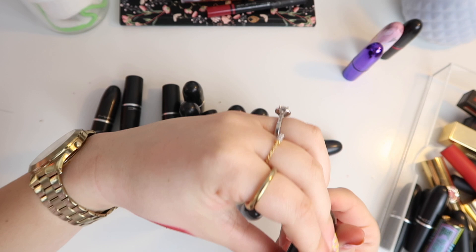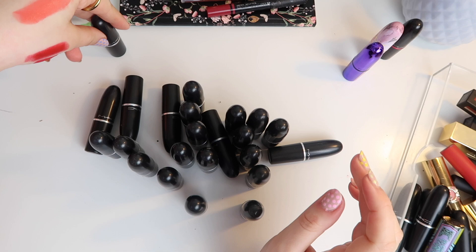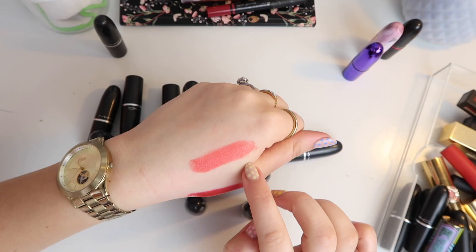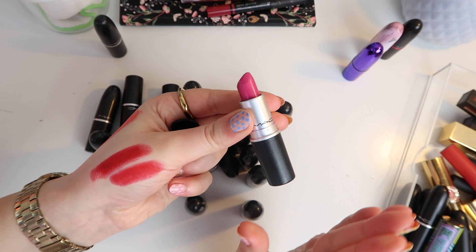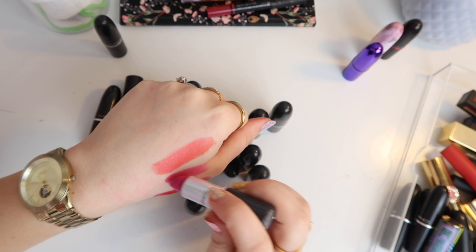Then we have Vegas Vault — a lipstick I wore quite a lot. It's an Amplified so it's not matte. I'm going to put this in the maybe pile. Then we have Girl About Town — I loved this once upon a time. For those in the UK, Cheryl Cole used to wear this loads and it was around that time when I bought it. I think it's a great colour but not really for me at the moment — I wouldn't wear it so there's no point holding on to it.